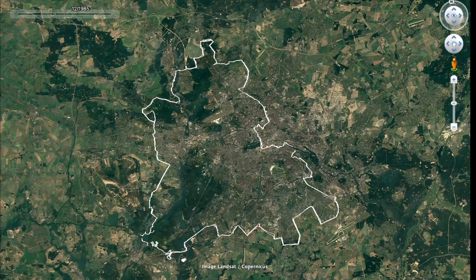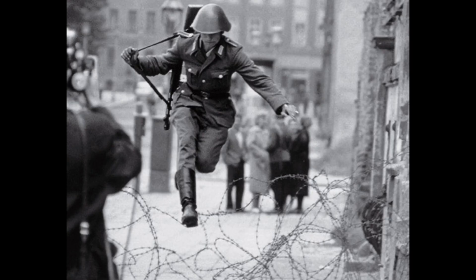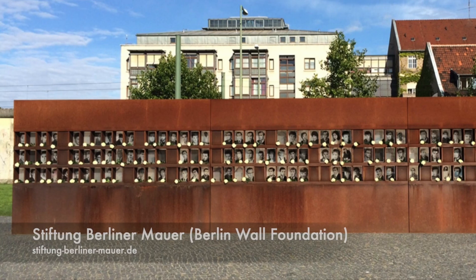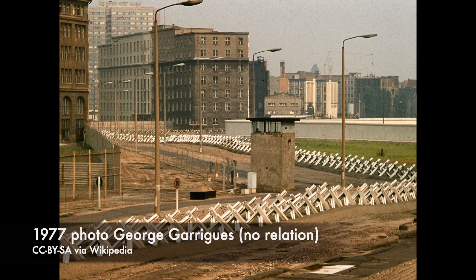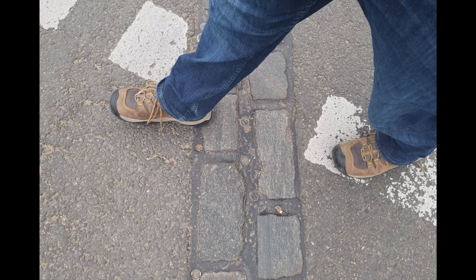In 1961, East German authorities placed barbed wire and then concrete walls and armed patrols to block people coming and going from West Berlin. Dozens of people were shot or died while attempting to cross. When my father visited Berlin, the wall was up. When I visited, it was gone.